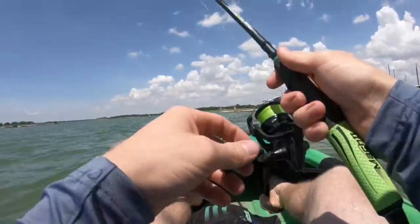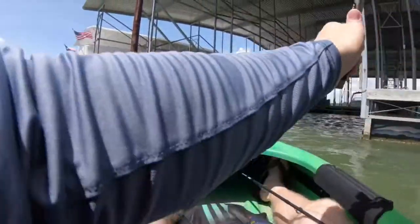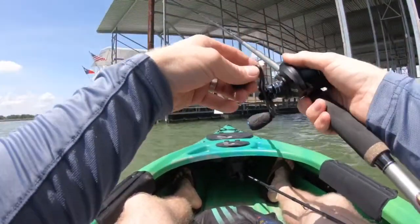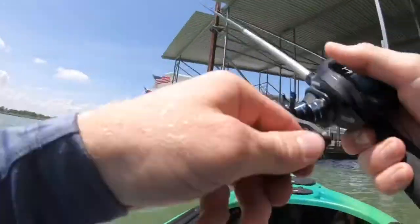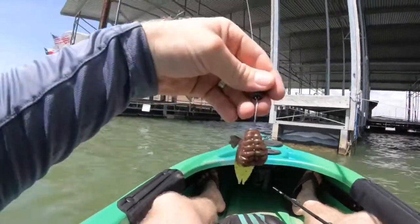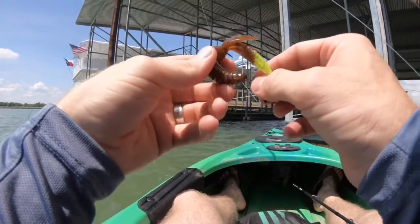That rattle trap is kind of heavy. Just had the first hit — hot diggity! Well, we didn't catch anything on the kayak, so what we're gonna do is head out.